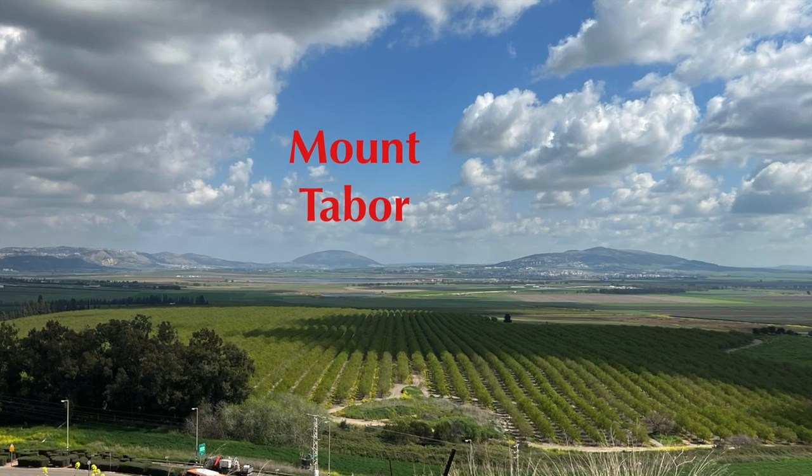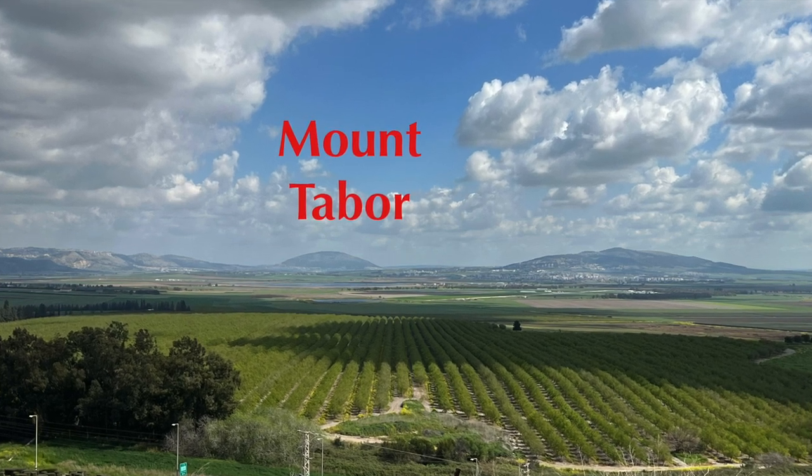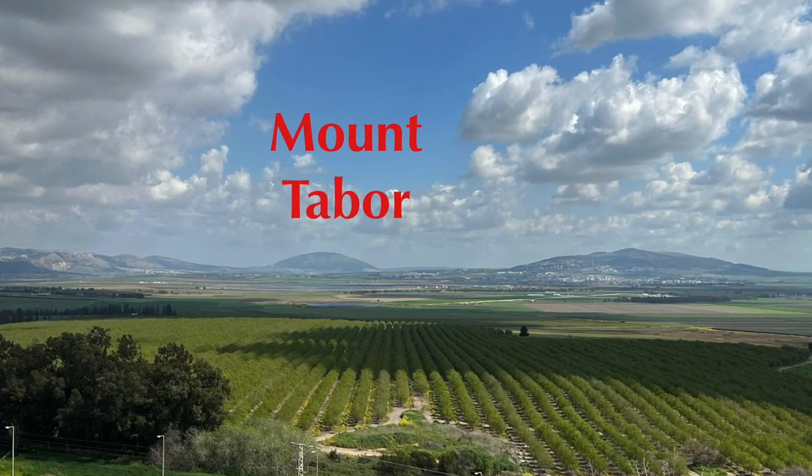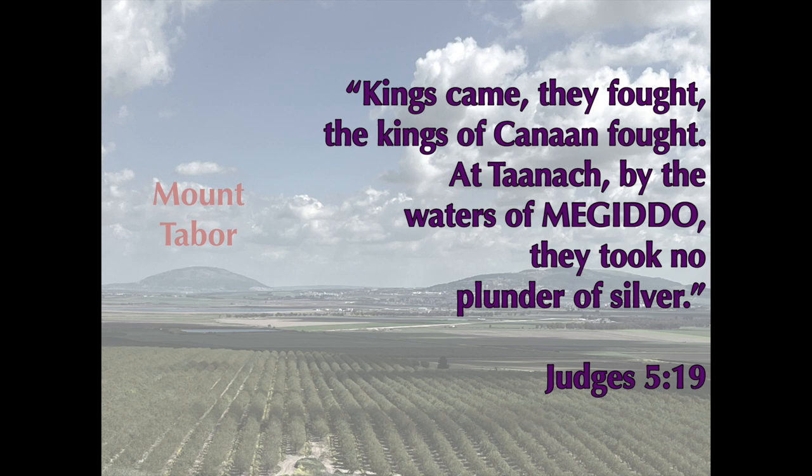In Judges chapter 4, we find Barak and the judge Deborah fought against and defeated the commander of the Canaanites, Sisera. Barak came down Mount Tabor to fight Sisera in Judges chapter 4, verse 14, which makes the battle take place in the valley of Megiddo. And in Judges chapter 5, verse 19, Megiddo is specifically mentioned in the Song of Deborah.